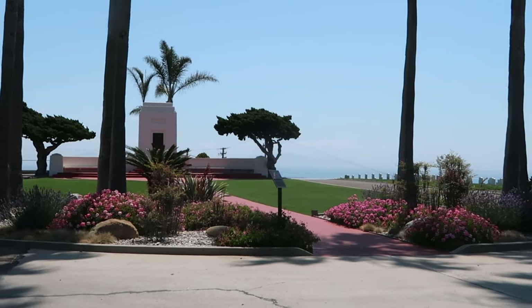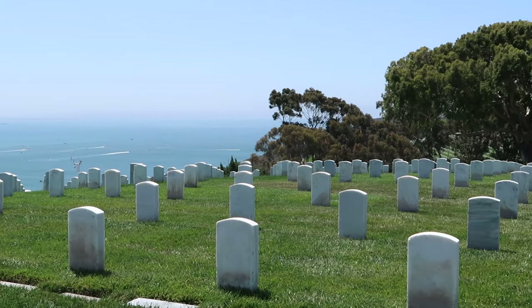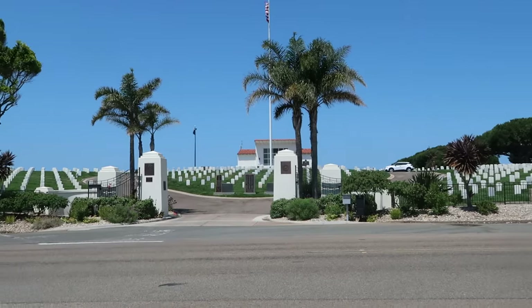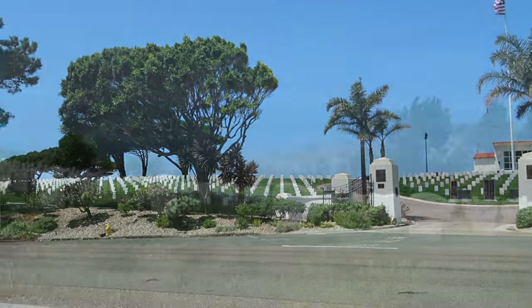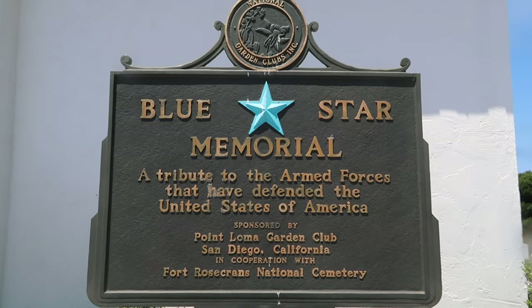Fort Rosecrans was named after William Rosecrans, a Union General in the Civil War. This cemetery was registered as a California Historical Landmark in 1932 and it covers over 77 acres. It overlooks both the San Diego Bay and the Pacific Ocean. The views here are incredible.